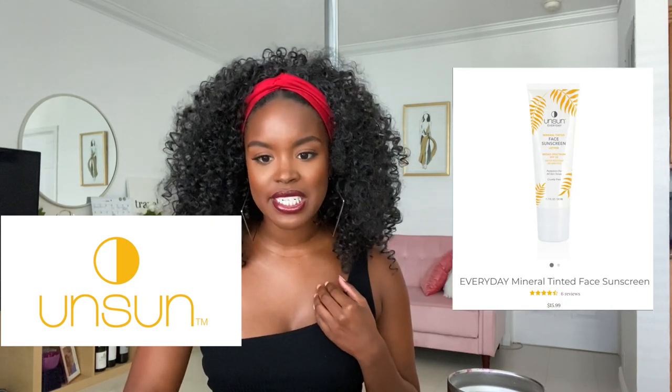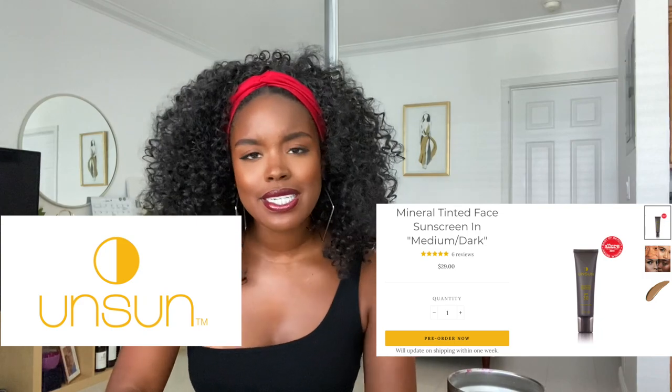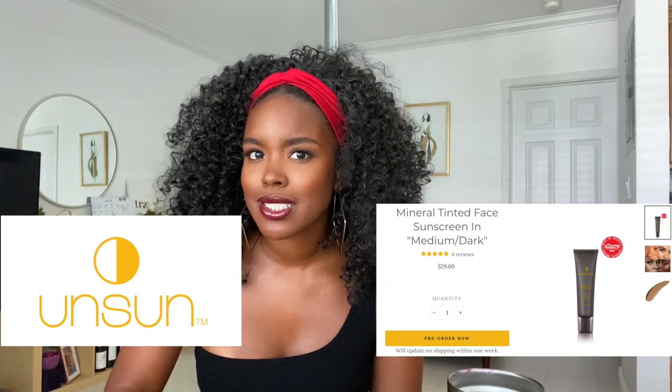Finding Black Girl Sunscreen, I also found a brand called Unsun, which I've never heard of but is apparently pretty popular. They have the Everyday Mineral Tinted Face Sunscreen for $15.99, even cheaper. What's interesting is they have tinted sunscreen — have you ever seen a tinted sunscreen come in a medium dark shade? It has really good reviews and it's about $30, but it's like a sunscreen-foundation all in one.